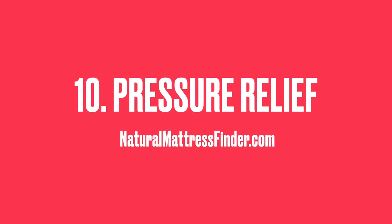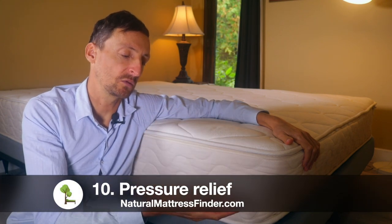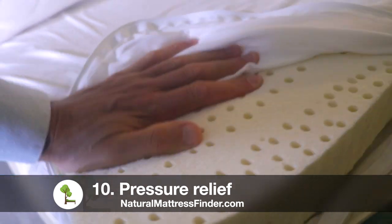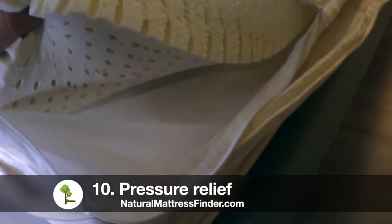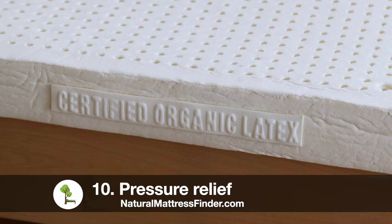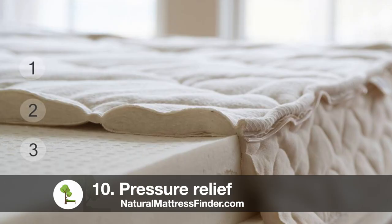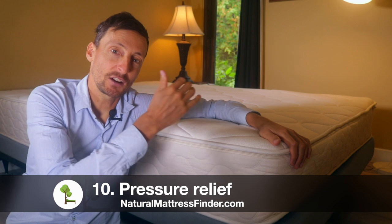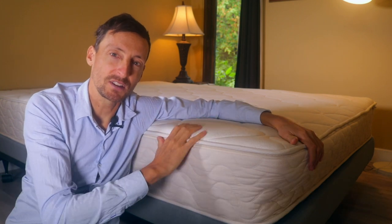Benefit number 10 is pressure relief. Natural latex is amazing at contouring your body and offering really great pressure relief. It's quite the opposite of memory foam in that it rebounds right away, whereas memory foam has the tendency to give that sinking feeling when you're lying down on it. Every time I've moved around on a memory foam bed I feel like I'm sinking in for about a minute or so. With natural latex you'll feel like it responds right away — switching from one position to the other is effortless. So if you suffer from hip pain or knee pain and you don't want to accentuate that pain, consider switching to a natural latex mattress for that responsive contouring feel.